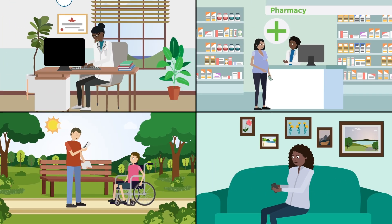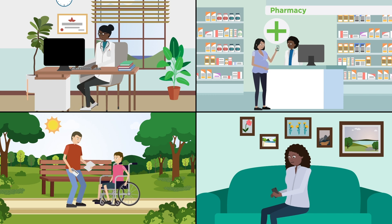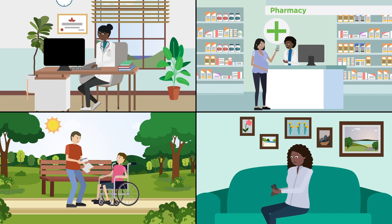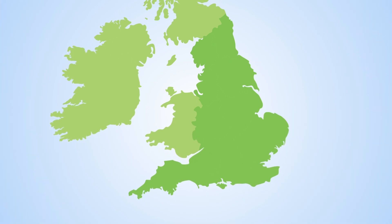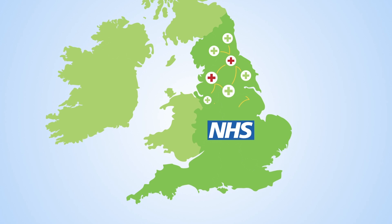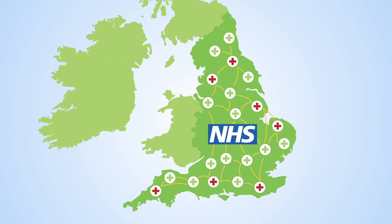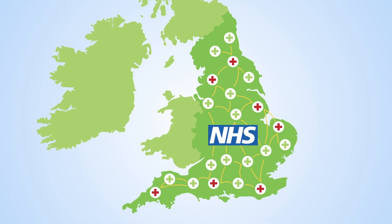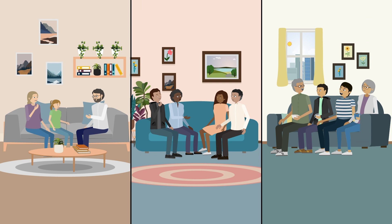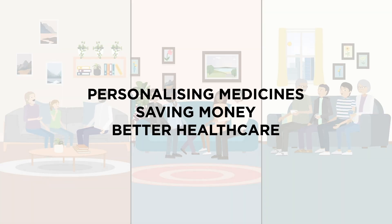As well as these results being made available to NHS staff, the project is working with patients, their family and carers, and the public, to find out the best way for people to access their own results. This project has brought together NHS staff, scientists and patients from around the country. And if successful, it could lead to the use of pharmacogenetics in everyday clinical practice. Using pharmacogenetic information in the NHS could personalise medicines for patients, saving money for the NHS and improving patients' lives.